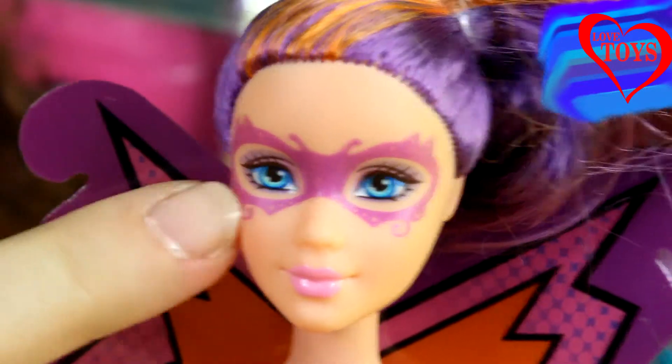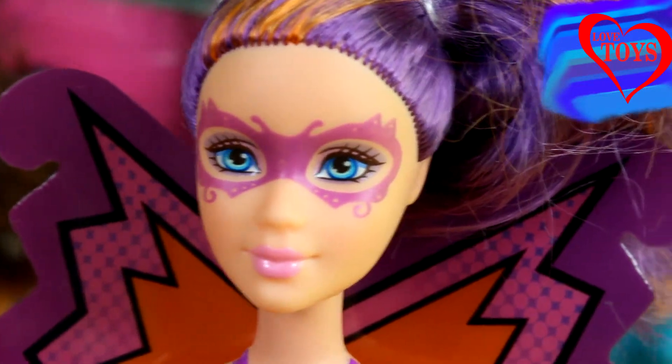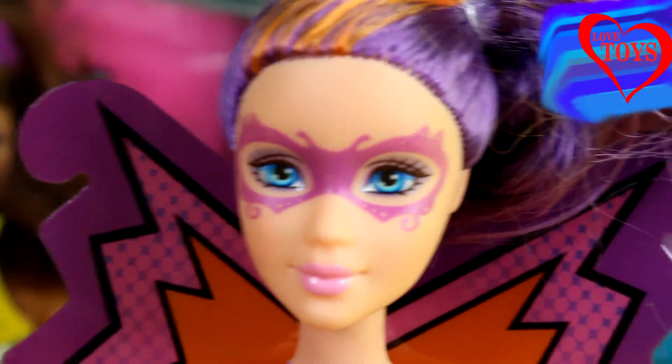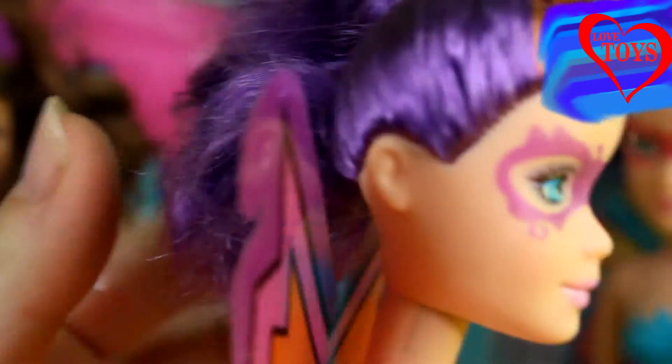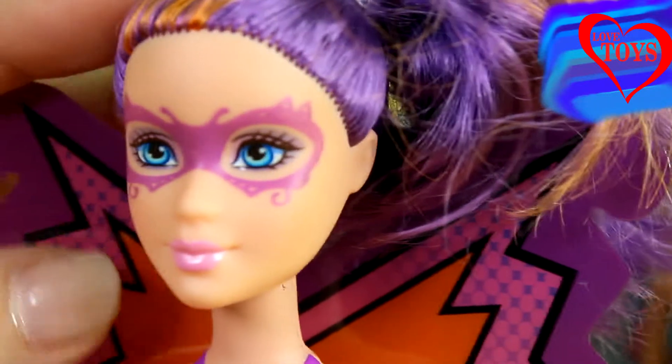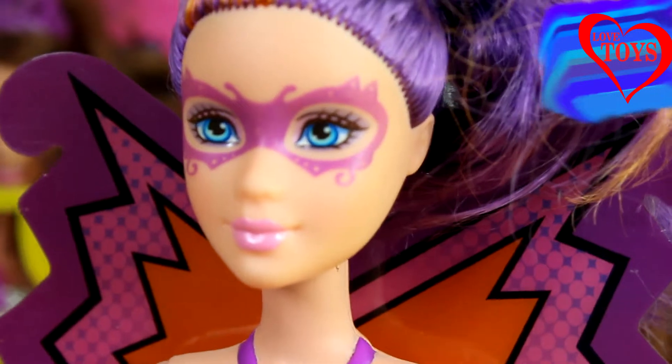Maddie has beautiful, quite huge blue eyes, and around them she wears a lot of purple eyeshadow, and her lips are in a pink lipstick color. Here we've got her beautiful hair — we can see that it's mostly purple, worn tight in a cute little ponytail, and she also has these little orange highlights.